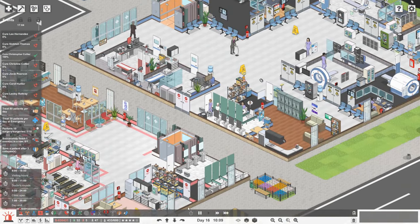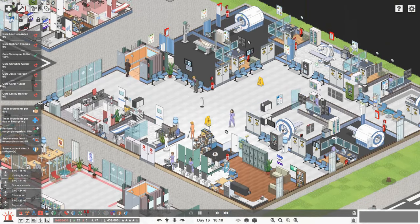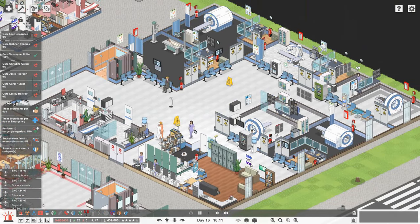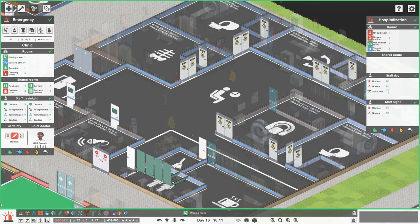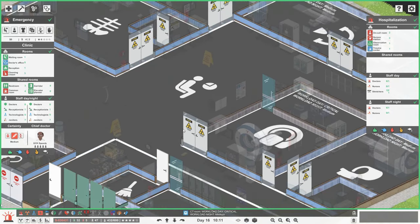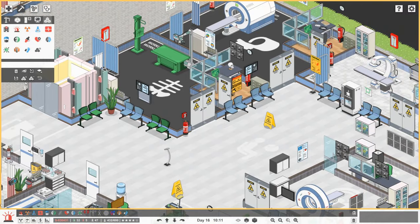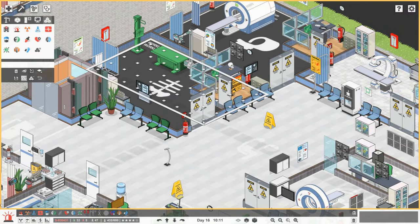Someone mentioned about the radiology department on the last video - it is busy. Our X-ray is very busy, so we do need another X-ray. I've shrunk these two rooms down a little bit, but we need to get another X-ray in. So what I'm going to do is copy it to there.